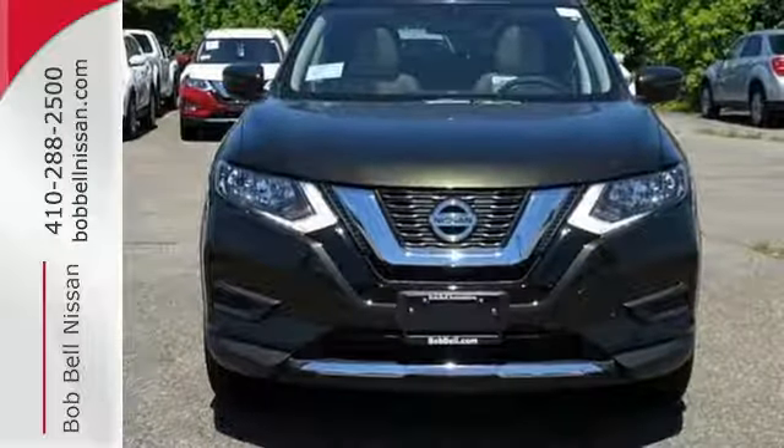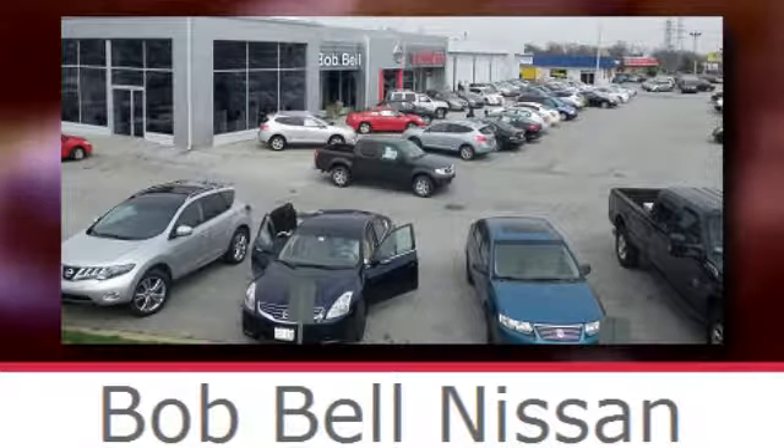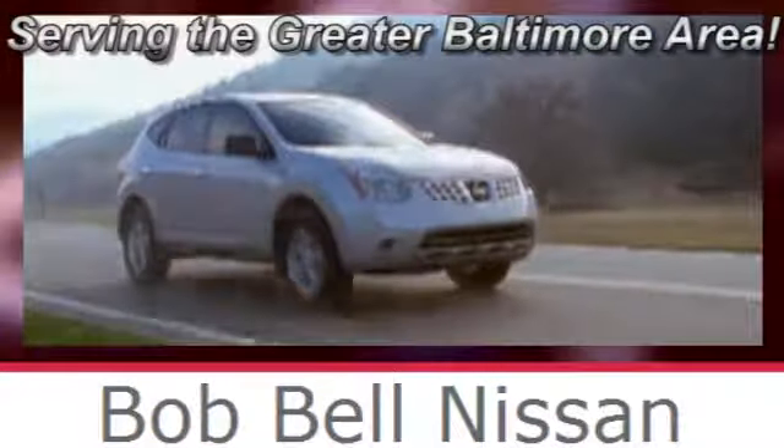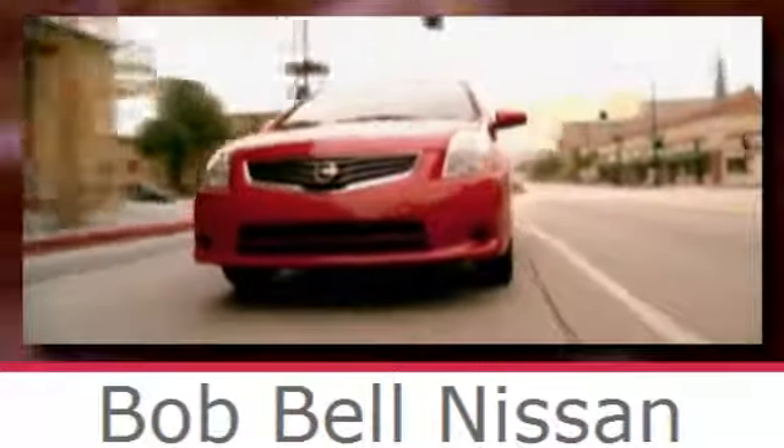Versatility that no other crossover can replicate. Come see this Rogue for yourself. Bob Bell Nissan Kia, serving the greater Baltimore area for all your automotive needs. Discover our great selection of new Nissans today. Here's the one for you.